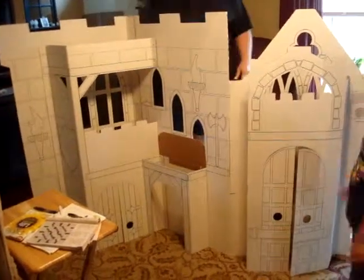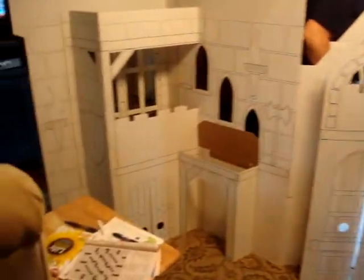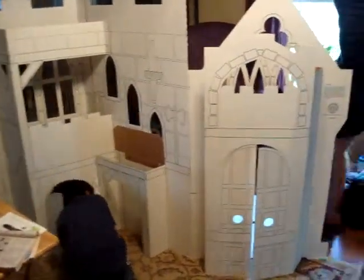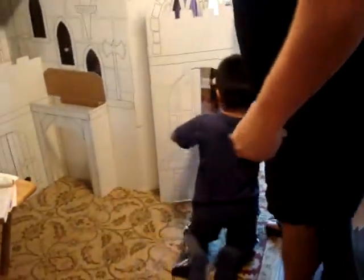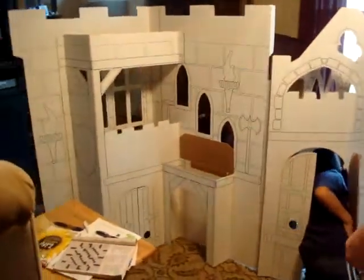Here we are with AJ's new castle. There's the drawbridge in the back. He is so excited — we opened it up and it folded right into this. We're up here at Grandma's today, and he is too excited already to be crawling through.